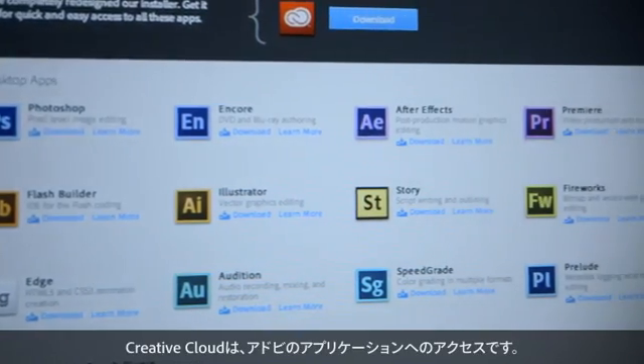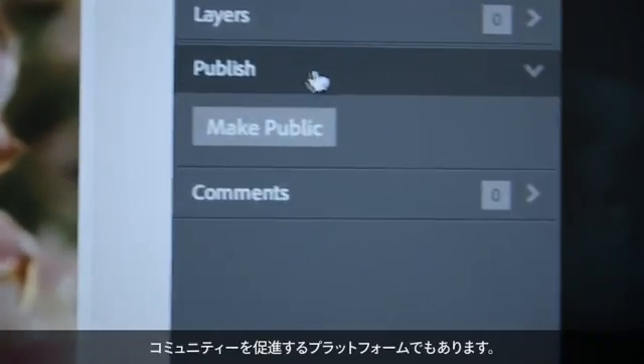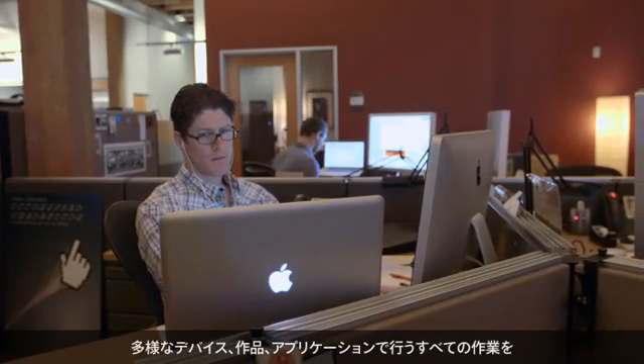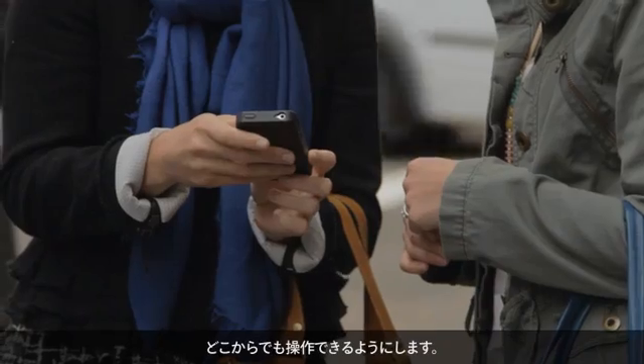Creative Cloud is access to Adobe's apps tied together with a bunch of services that integrate everything, built on top of a platform that allows for communication, collaboration, and community. This is a way of connecting all of your devices and your work and everything that you do with all your applications, so that you can do your work wherever you are.